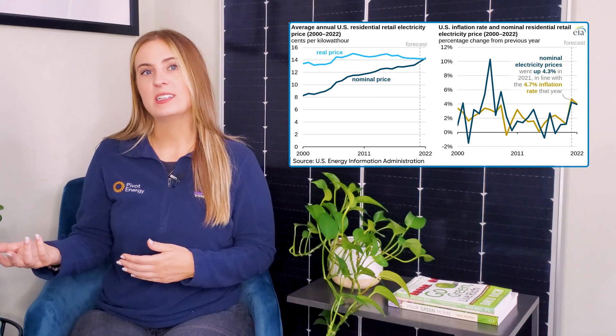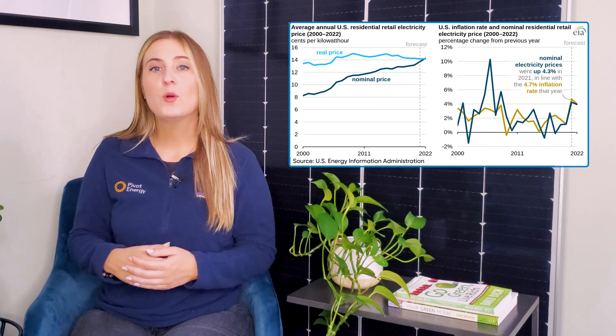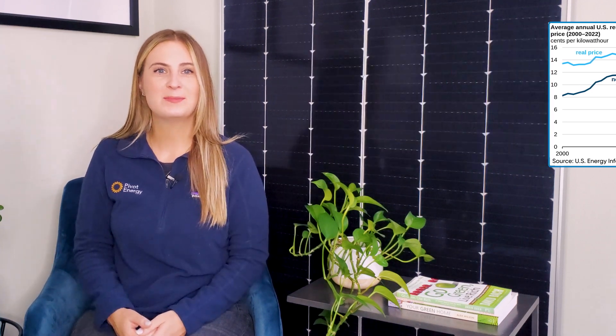While the green benefits of solar are driving much of the demand, the fact remains that solar is also a wise investment and continues to be one of the main choices for clean energy procurement. Additionally, with retail energy escalators far outpacing normal inflation in many areas of the country, more and more buyers are seeking to turn their utility expenses into an asset by going solar. To learn more about how you can save money with solar, check out our video, How to Save Money with Solar Energy, linked in the description below.